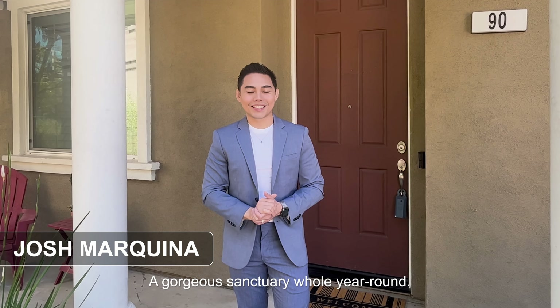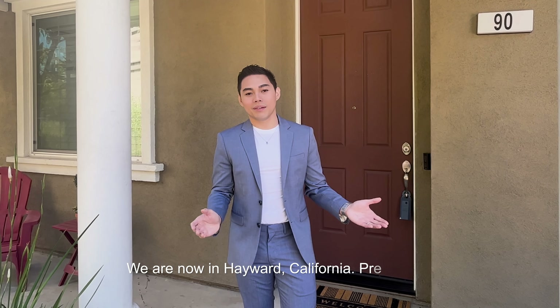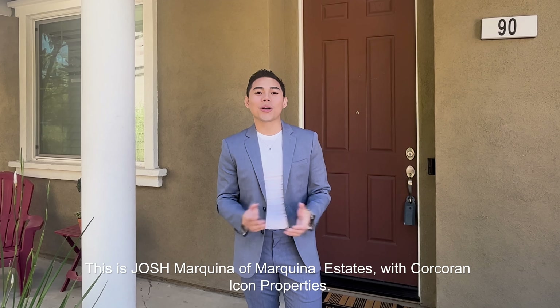A gorgeous sanctuary whole year round. Your search for the finest suburban living is over. We are now in Hayward, California, presenting a beautiful corner lot home with three bedrooms, two and a half baths, and almost 2,000 square feet of living space. This is Josh Marquina of Marquina Estates with 4 Current Icon Properties.